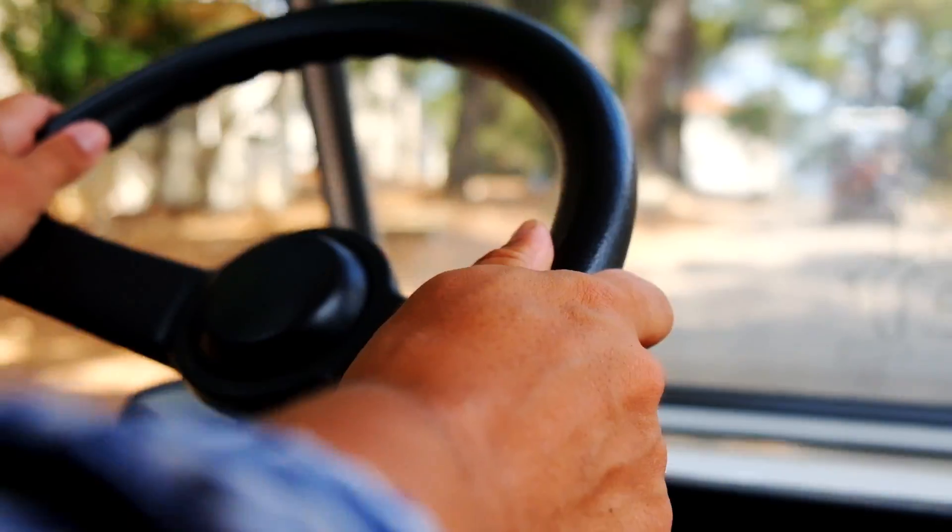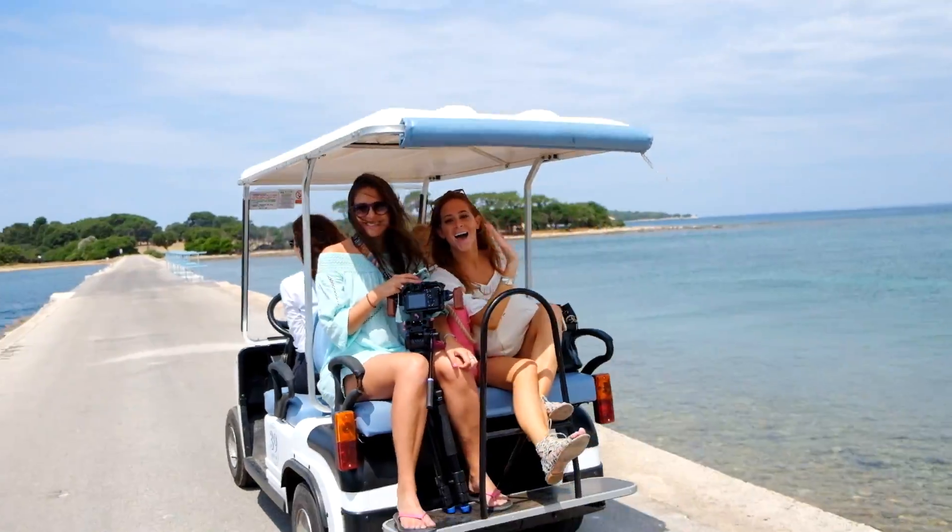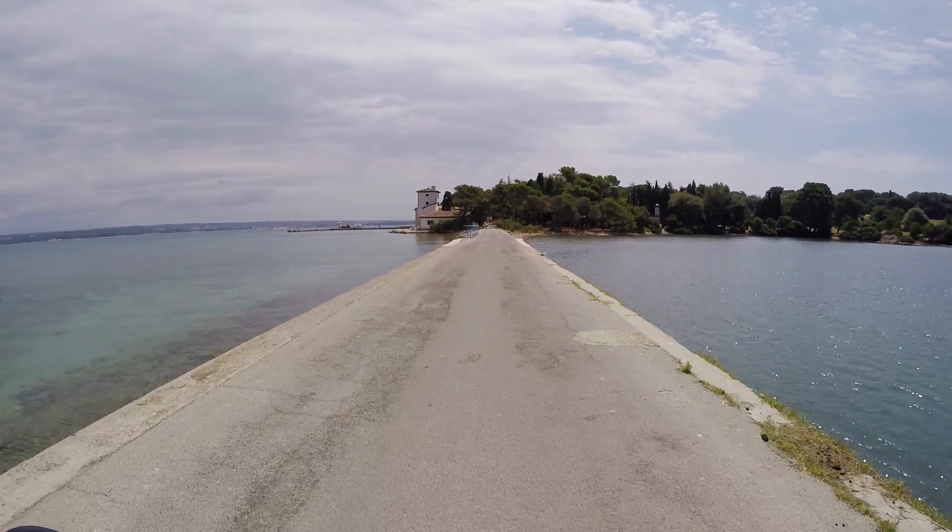Brijuni National Park is made up of 14 islands. Here, on the largest island, there are over 300 kilometers of roads and streets, giving you plenty to explore.